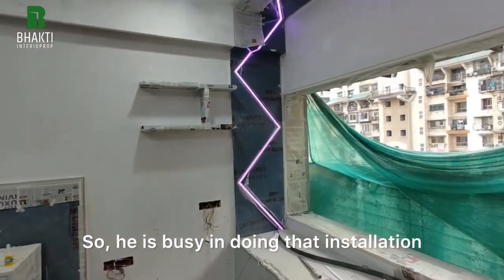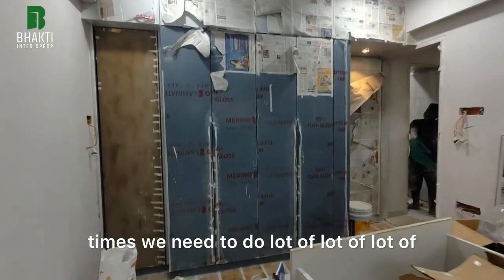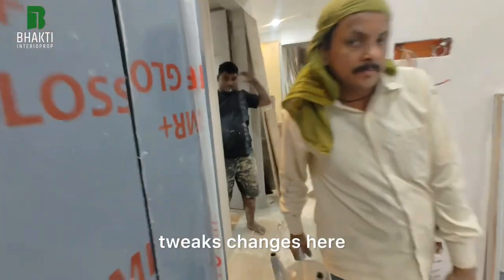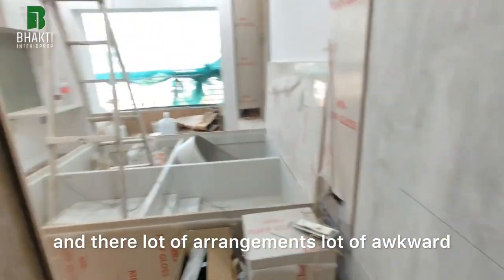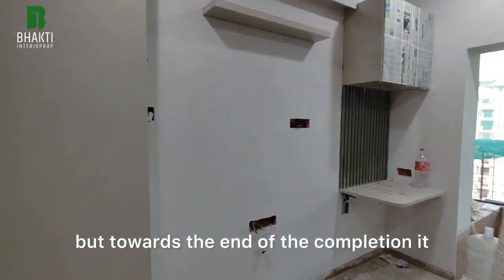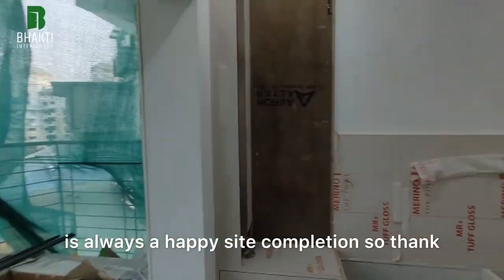Things on site are very challenging at times. We need to do a lot of tweaks and changes here and there, a lot of arrangements, and a lot of awkward patches keep happening on site. But towards the end of the completion, it is always a happy site completion.